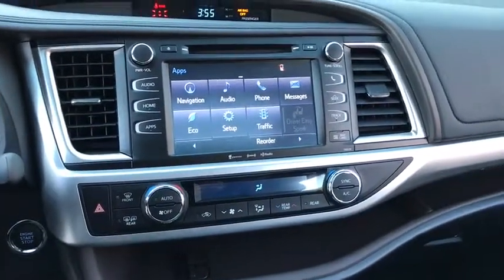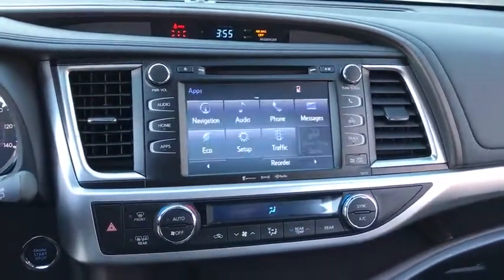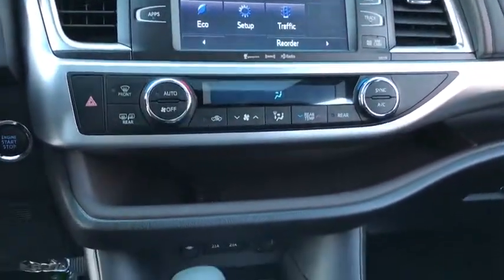Leather-wrapped steering wheel, adjustable steering wheel, power steering, keyless start, four-wheel disc brakes, aluminum wheels, cruise control.